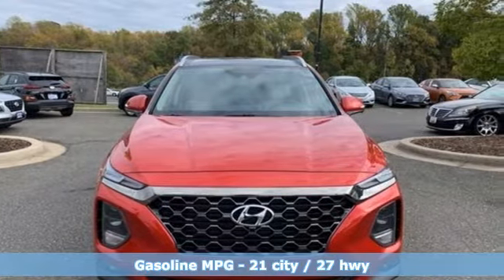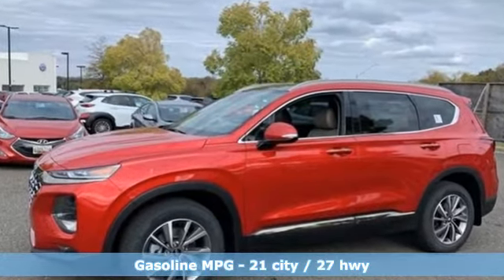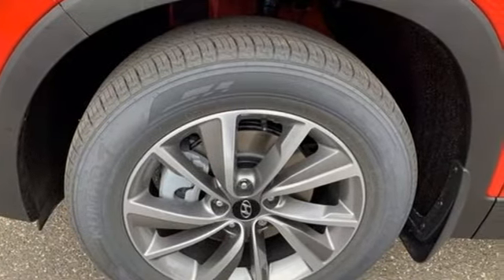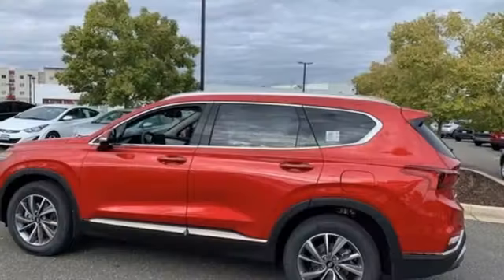It comes with all the amenities you need: inline four-cylinder engine, dual zone climate control, integrated navigation system with voice activation, rear parking sensors, heated steering wheel, and memory exterior door mirror settings.